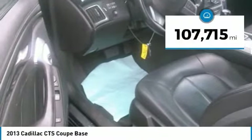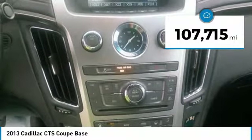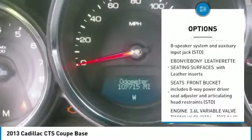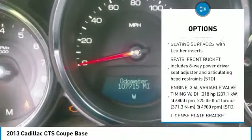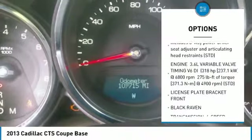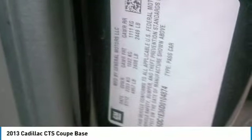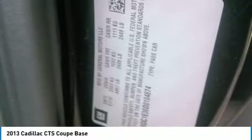This vehicle has less than 110,000 miles. Here are some of this vehicle's great options: power passenger seat, all-wheel drive, remote engine start, keyless entry, anti-lock braking system, steering wheel audio controls, Bluetooth, leather-wrapped steering wheel, adjustable steering wheel, and power steering.